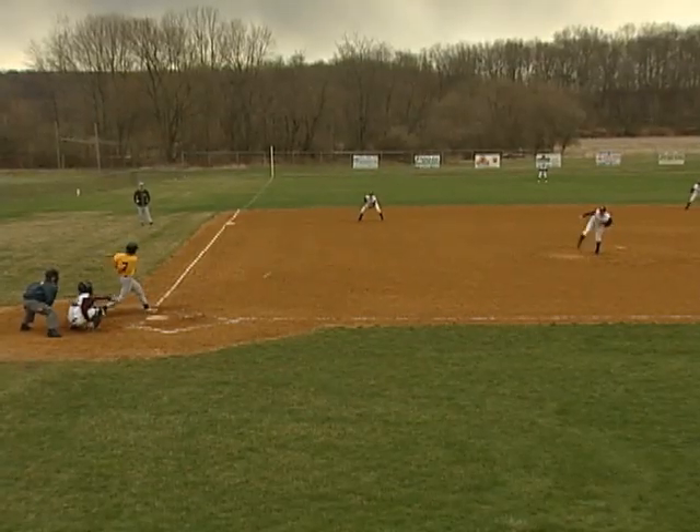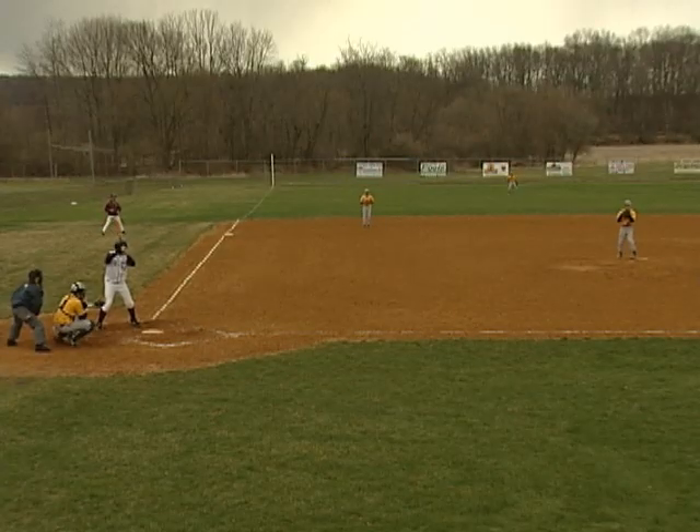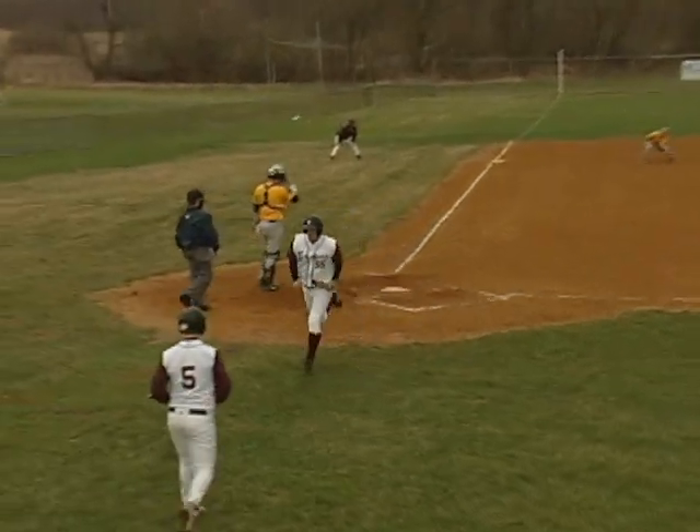Top of the fifth, Newton pitcher Tim Cochling handles the comebacker — another 1-2-3 inning for him. Bottom of the fifth, Jefferson pitcher Tim O'Shea strikes out the batter, one of his ten strikeouts on the day, as he blows it by the batter.